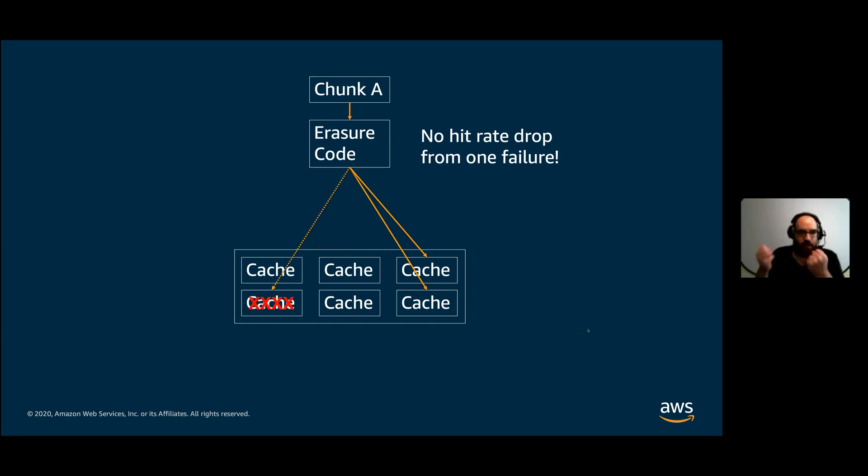There's no hit rate drop from a single host failure, and erasure codes have other nice properties. They are infinitely adjustable — we can trade off the number of IOs going through the system, the number of failures we can tolerate, and the amount of throughput we're willing to spend on pretty much any set of physically possible combinations. That's very powerful because it gives us a whole design space to explore: optimize for cost, optimize for latency, optimize for availability, optimize for hit rate, and so on.